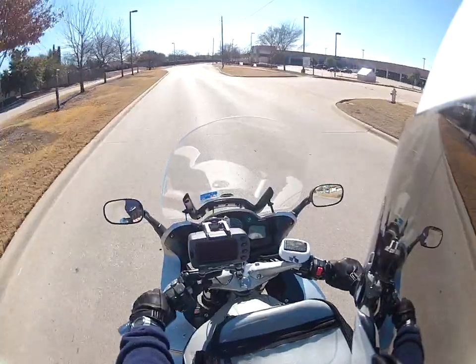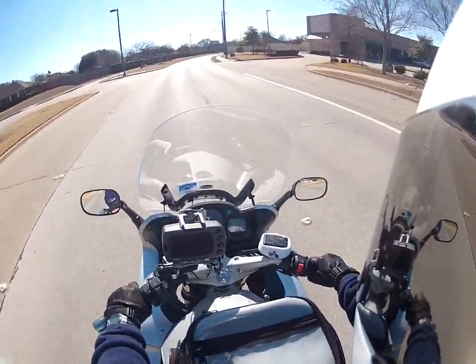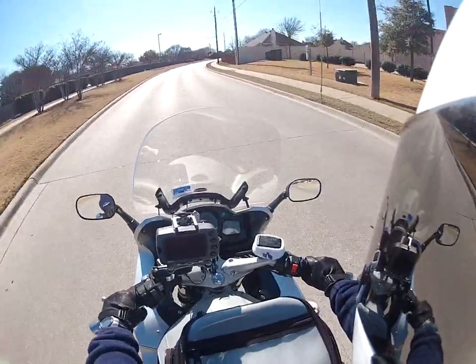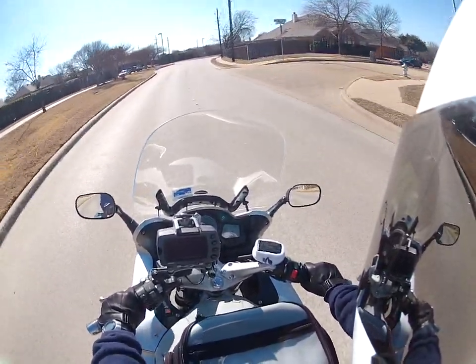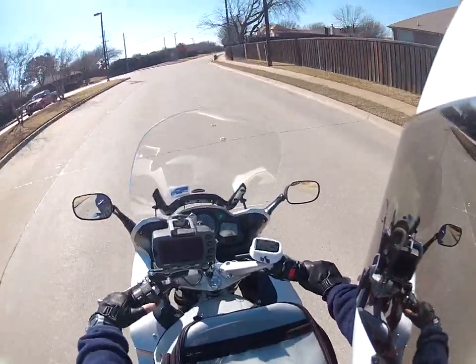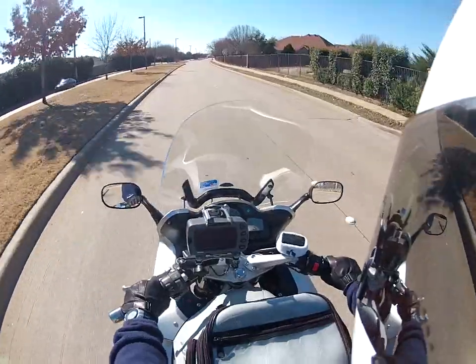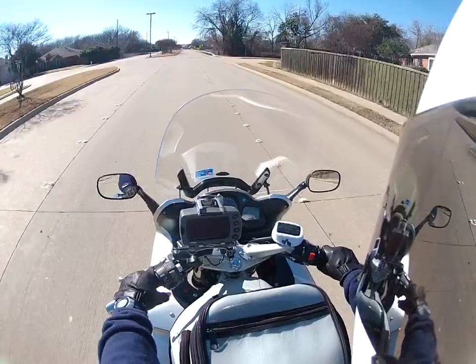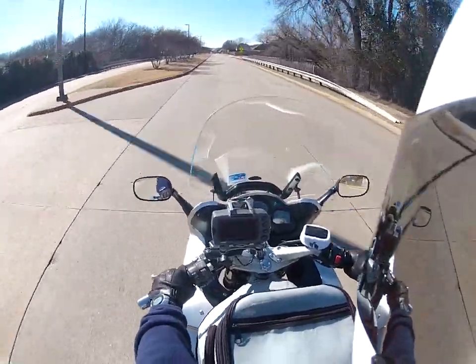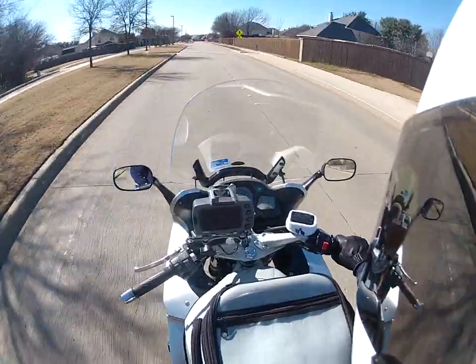I'll head into the wind. I can hear the wind in my helmet, so I don't know. Hopefully it will be alright.